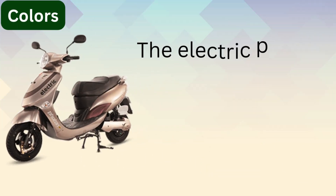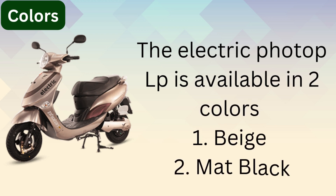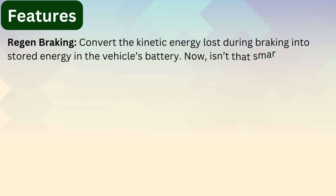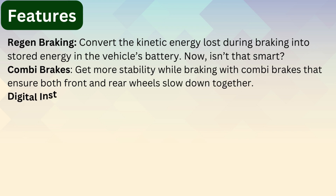The Hero Electric Photon LP is available in two colors: beige and matte black. Features include regenerative braking, which converts the kinetic energy lost during braking into stored energy in the vehicle's battery. It also features smart combi brakes for more stability, ensuring both the front and rear wheels slow down together.